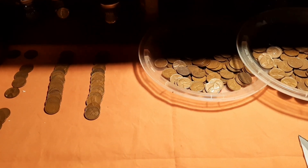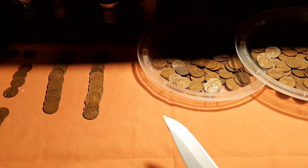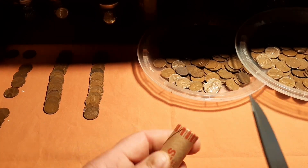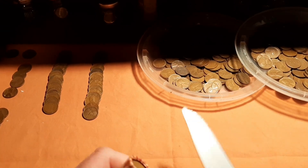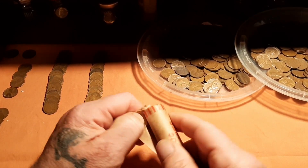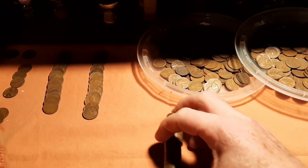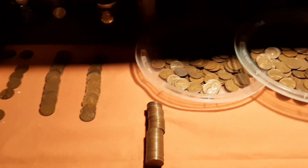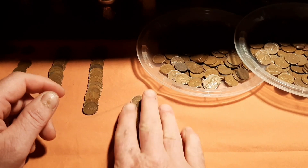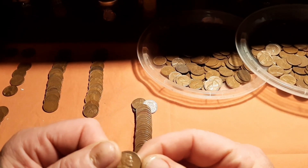Okay, part three, let's go. We have six, 12, 15, 18 rolls left. Let's see if we can't find something cool. All right, let's see what we got here.